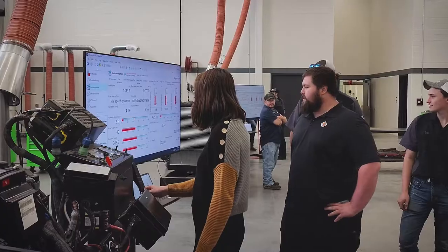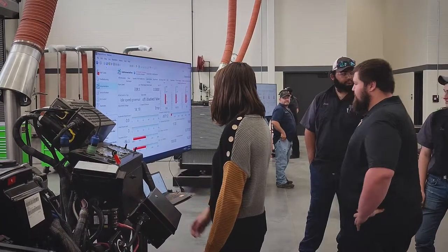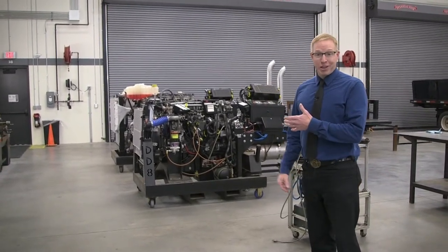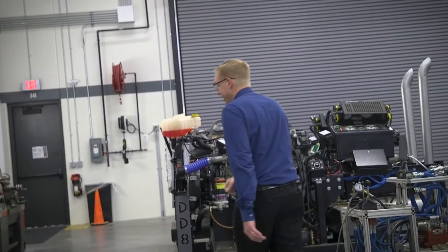Here are some engines — we've got a whole bunch of these floor stand engines that students will be working on to really understand the electrical components. This is where we fix the trucks. Next we're going to show you truck driving — this is where we drive them.